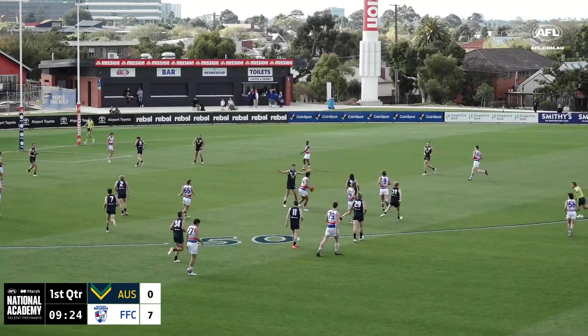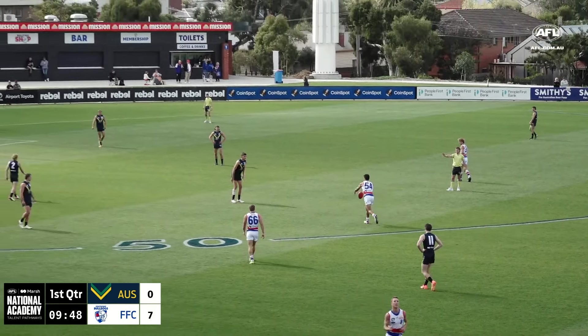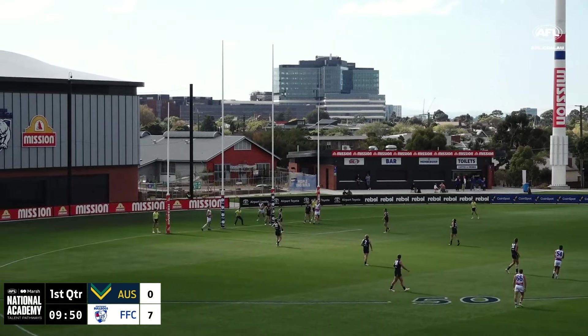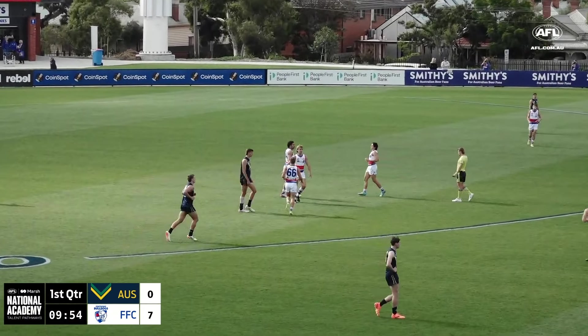He's a good ball user. Chips it short, just travelled the required meterage to Crofts. Kicks outside the defensive 50. Crofts from 45 metres out, kick on the way — it's sublime. Straight through the centre and the Dogs have their second.